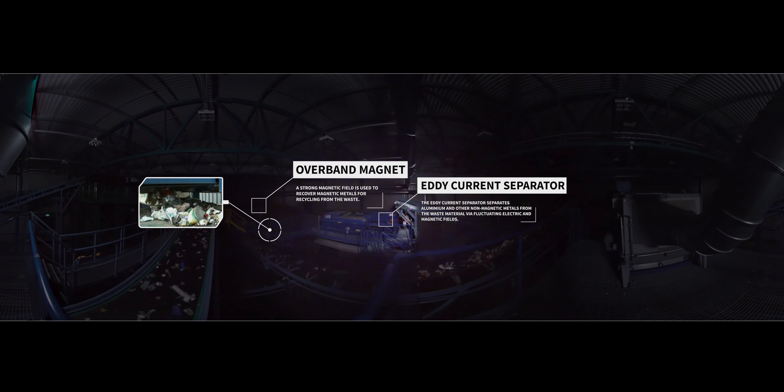Next, a ballistic separator is used to separate the waste into 2D and 3D fractions, with the help of friction and separator movement. 2D waste typically consists of recyclable fibres and plastic membranes. The functioning of the ballistic separator and the plant in general can be adjusted on the basis of the input material and the desired end products.